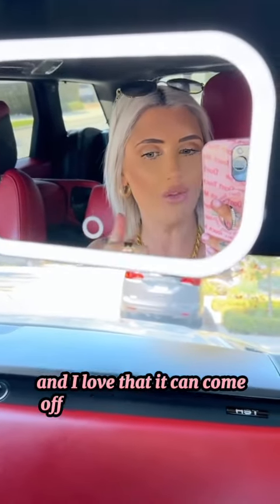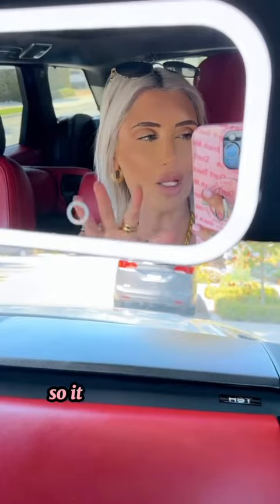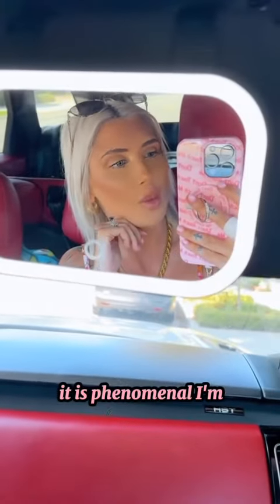I love that it can come off and be taken with you, so it's not just a car visor mirror. It is phenomenal — I'm obsessed.